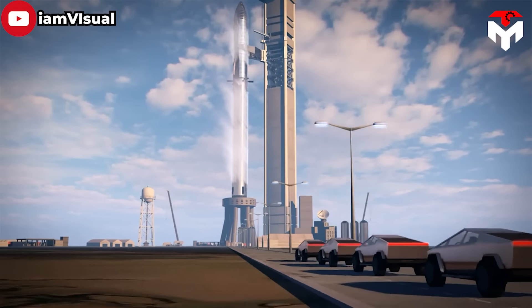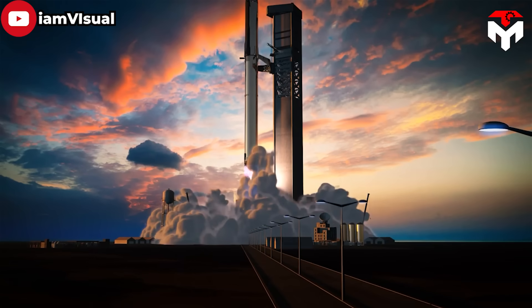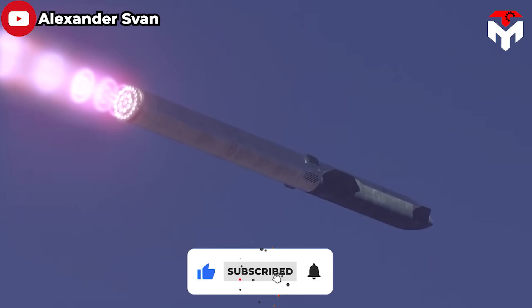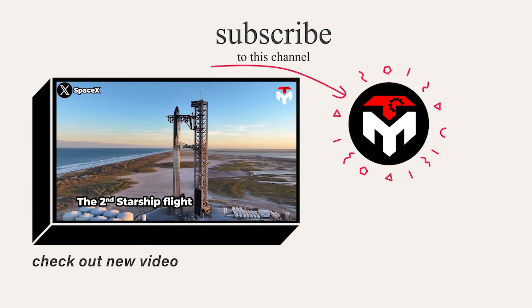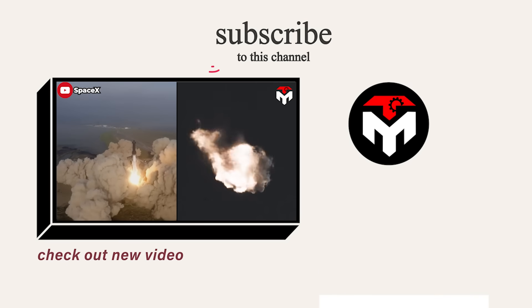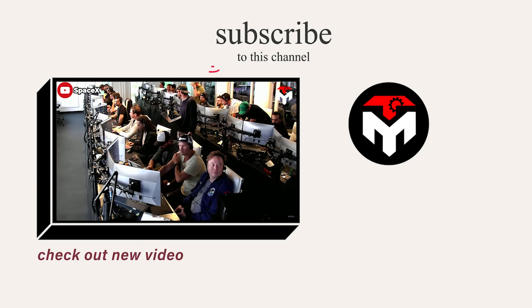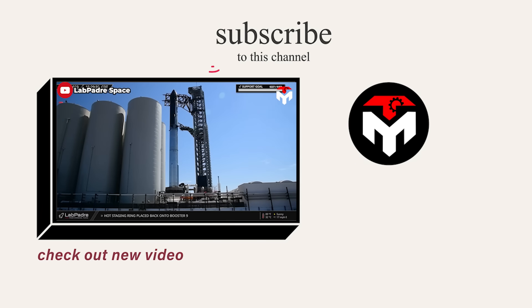And the result? Space travel will no longer remain exclusive to billionaires. Instead, it will become an opportunity accessible to folks from all walks of life. Make sure you subscribe to the channel and turn on the notification feature so you don't miss any space-important updates. Your support is our driving force to continue delivering high-quality content. Thank you, and we look forward to seeing you next time.